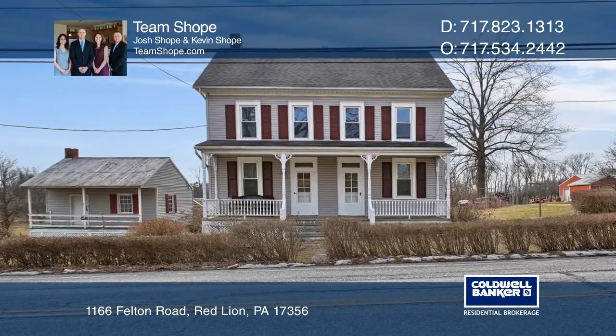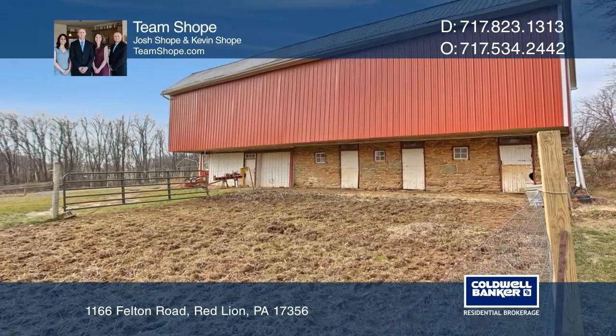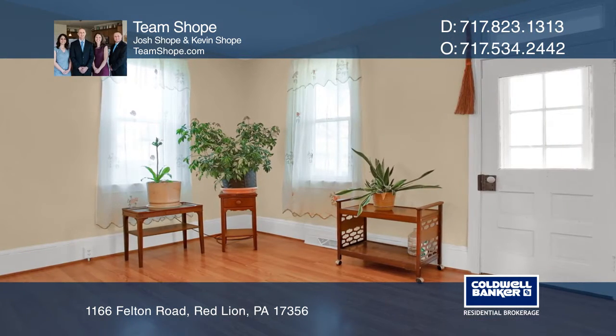Enjoy this 19-acre farm in Windsor Township with a large four-bay bank barn with electric, plumbing, and metal roof, a detached summer house, smokehouse, and fertile farmland with over four and a half fenced acres.